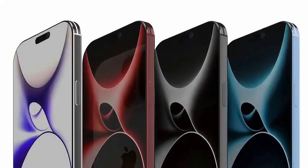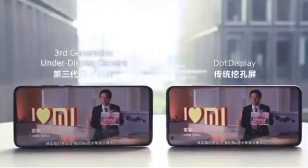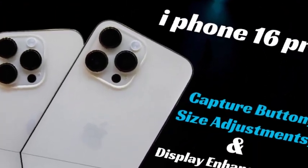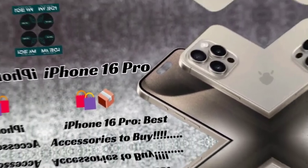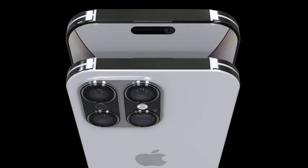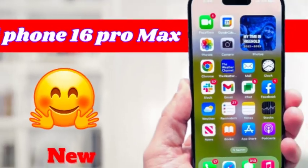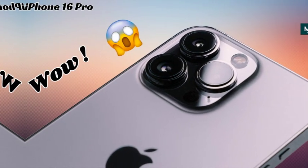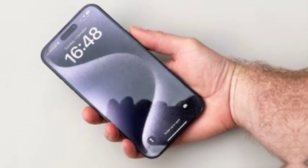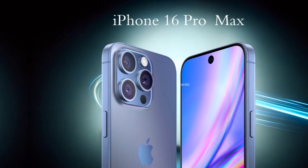The iPhone 16 Pro Max is set to feature a larger display, which naturally demands a bigger battery to maintain power efficiency. Apple is addressing this need by incorporating a significantly larger battery to support the power-hungry display, ensuring users can enjoy extended usage without constantly needing to recharge. Leaker Baby Sauce on Weibo has reported that the iPhone 16 Pro Max will house a 4,676 mAh battery, which is 5% larger than the one found in the iPhone 15 Pro Max.